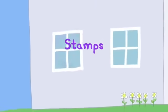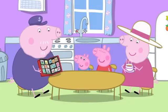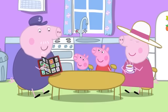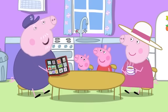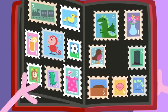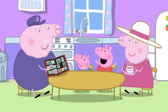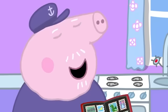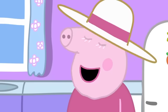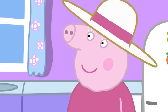Stamps. Peppa and George are at Granny and Grandpa Pig's house. Grandpa is showing Peppa and George his stamp collection. I've collected hundreds of stamps from all over the world. Grandpa, I think you must have every stamp ever. Oh, I suppose I do have quite a few. So there's no need for you to buy any more stamps, is there, Grandpa?